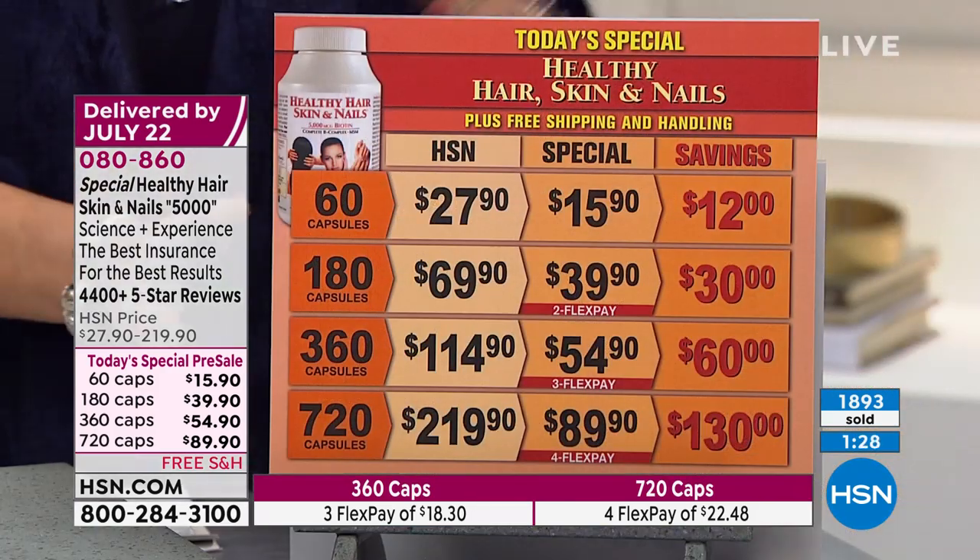We've been doing this longer than pretty much anyone — I've had a hair, skin, and nails vitamin evolving and getting better over 30 years. A lot of folks have jumped on the bandwagon, but there's no product better than this. This is the today's special for July — we are doing a pre-sale right now.